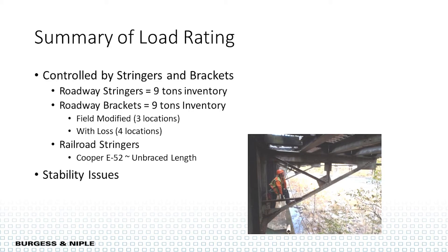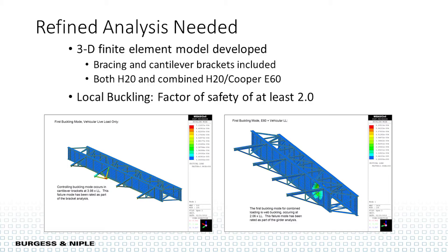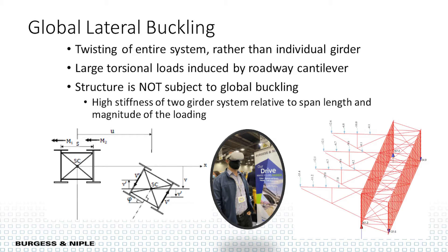On the railroad side, the stringers had a long unbraced length and the controlling rating was a Cooper E52. On this kind of bridge, stability is just as important as strength. We built three finite element analysis models to figure out what was going on and ensure good stability. We checked for local buckling — a factor of safety of about 2.0 — and code checks were fine. We also checked for global lateral torsional buckling, which involves twisting of the entire system. Luckily, we had plenty of bracing; the girder spans were pretty stiff and the loading magnitude wasn't that high, so we were okay.